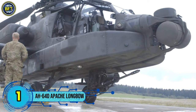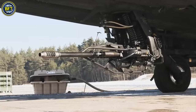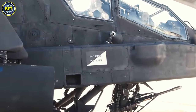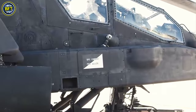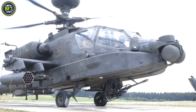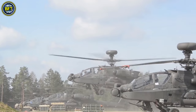Number 1. The AH-64D Apache Longbow is a highly advanced, twin-engine, four-bladed attack helicopter designed for multi-mission operations. Featuring a tandem-seated crew of two, the Apache Longbow is engineered to excel in day, night, and adverse weather combat scenarios.